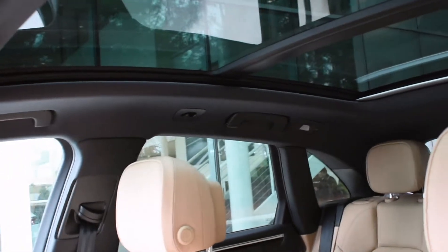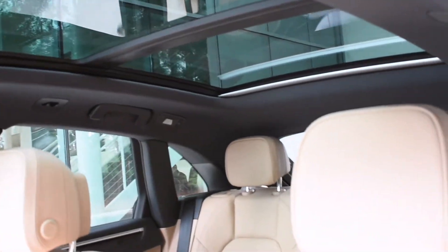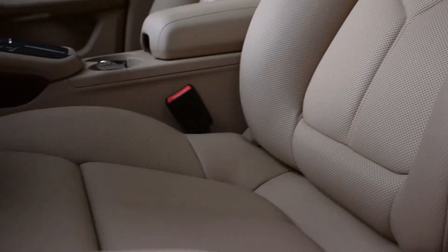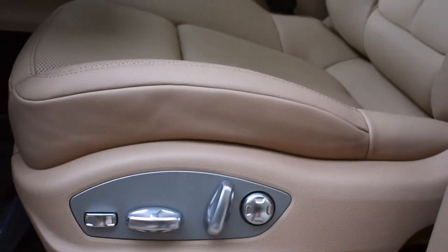Up top, extending all the way to the rear, is the Panoramic Sunroof. These luxury leather seats are in the color Mojave Beige, and they come paired with the 14-way memory.